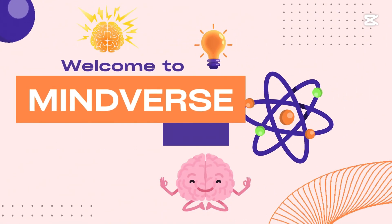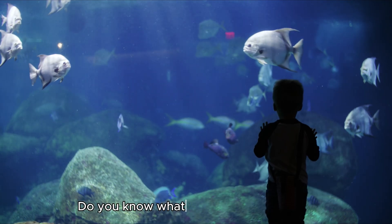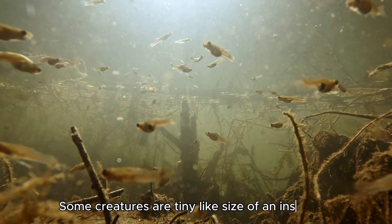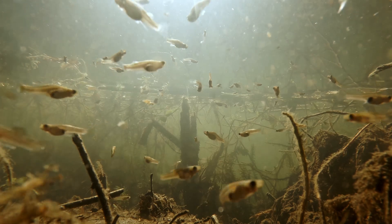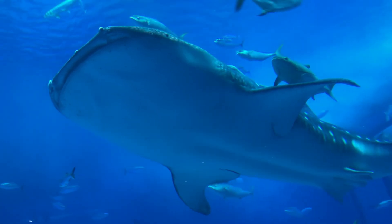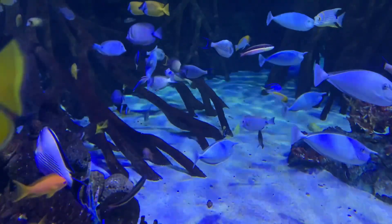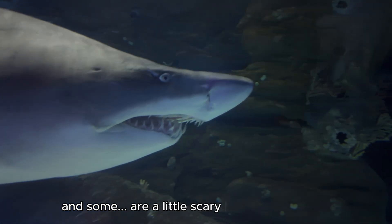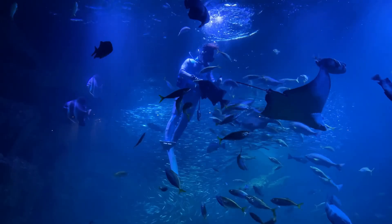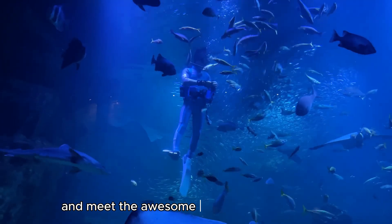Welcome to Mindverse, where curiosity meets the universe. Do you know what lives in the water? There's an amazing world down there. Some creatures are tiny like the size of an insect, while others are as big as an elephant. Some are bright and colorful like rainbows, and some are a little scary and dangerous. Let's explore the underwater world together and meet the awesome animals of the sea.